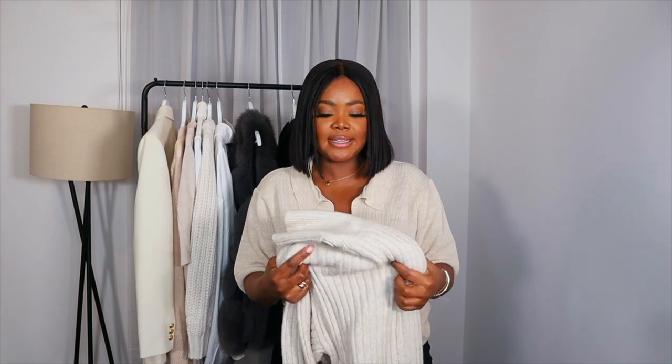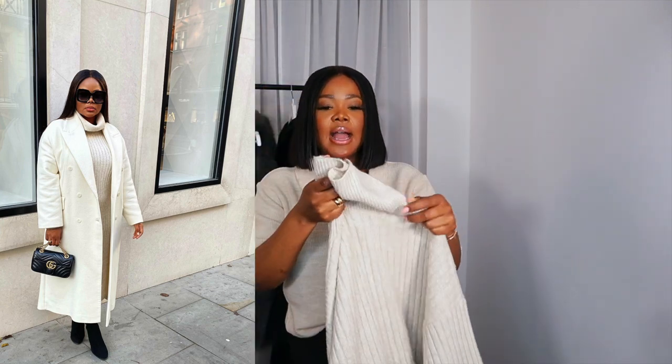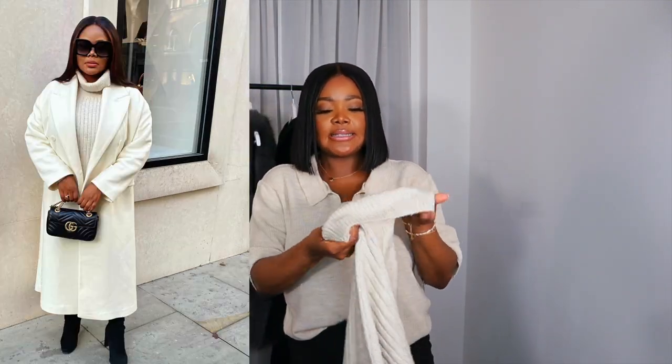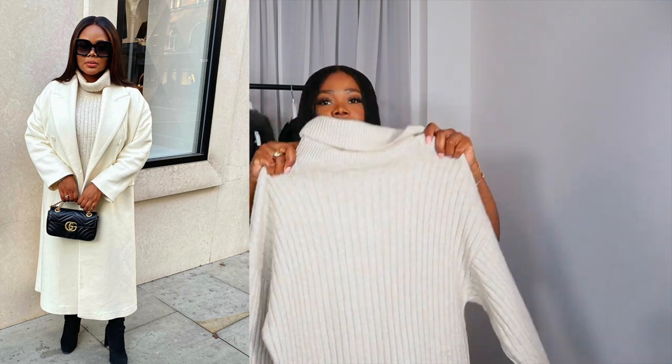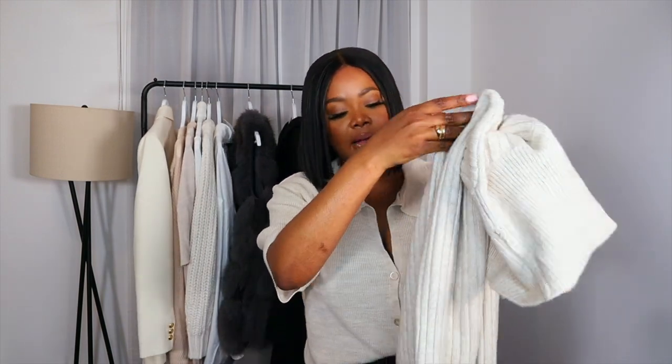Here's another option for a knitted dress. This one is from ASOS — I bought it last year. It's a high neck turtleneck one in a cream colour and it just looks amazing. I love this one because again I can dress it up and dress it down. Really nice material — nice and thick.